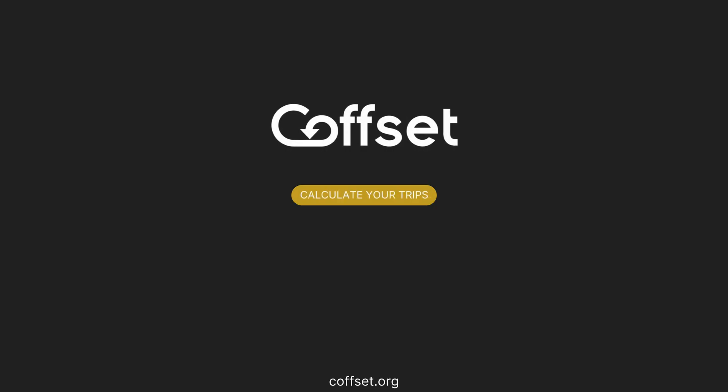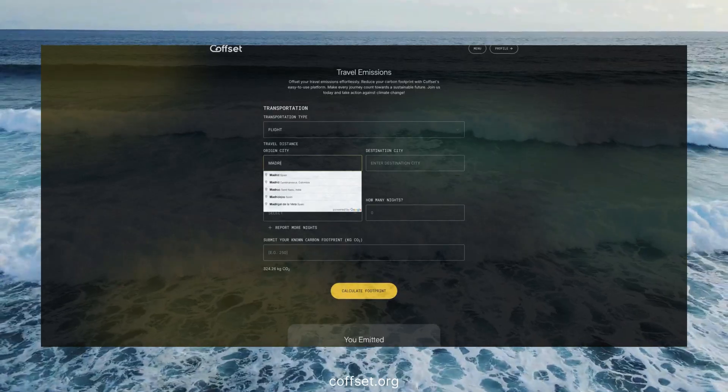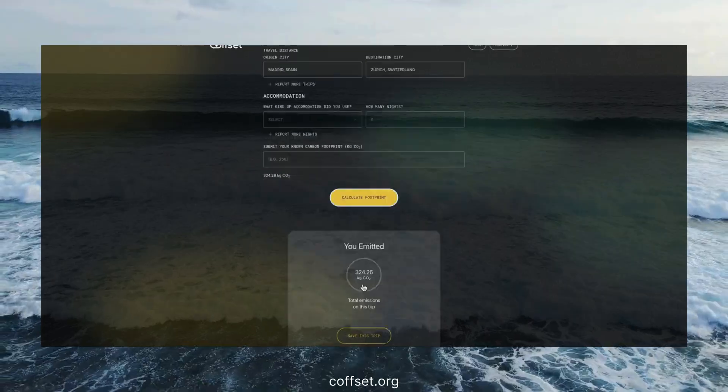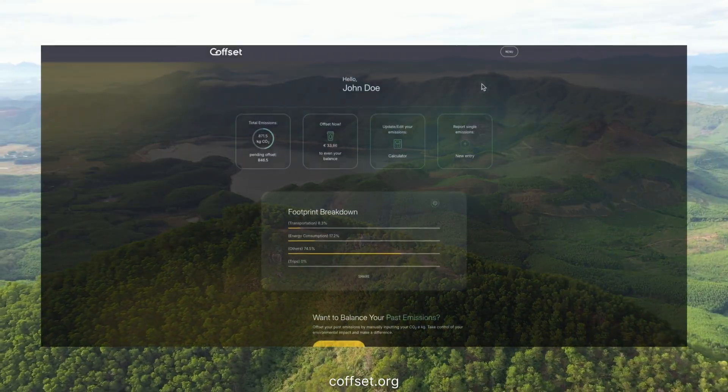Next, add any trips you've taken — plane, train, bus, car, or your accommodation. Coffset calculates the one-time emissions and adds them to your profile. This way, you can track all your lifestyle and travel emissions in one place.